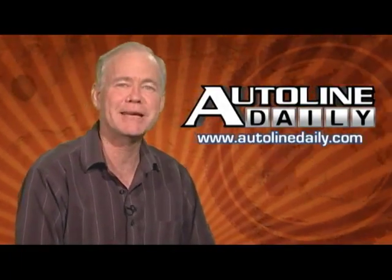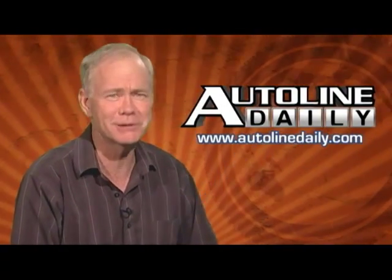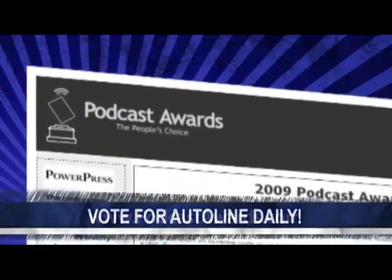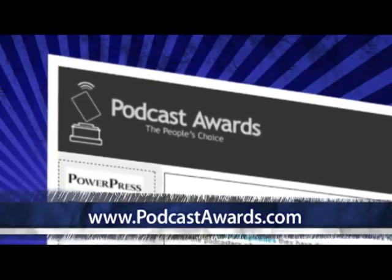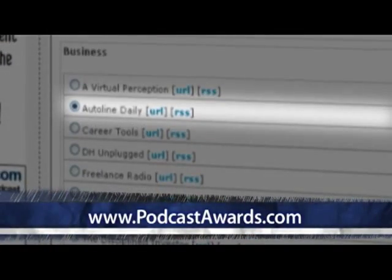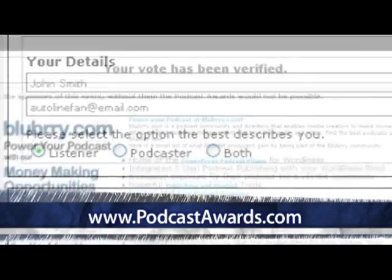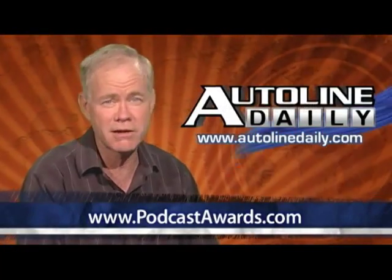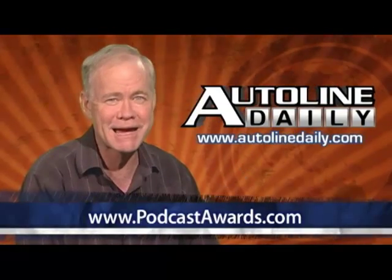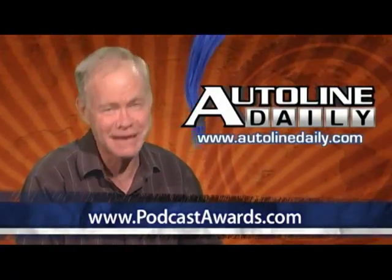You successfully nominated us for the 2009 Podcast Awards, so now let's go for the gold. Please take a minute right now and vote for Outerline Daily at podcastawards.com. Just look for us in the business category on the left side of the page and click the button. Then don't forget to check your email to validate your vote. The voting period closes soon and every voice counts, so go to podcastawards.com right now to cast your vote for the daily automotive news and analysis that you love.